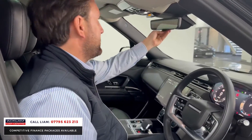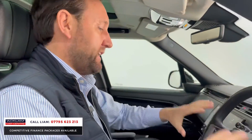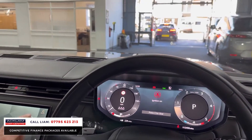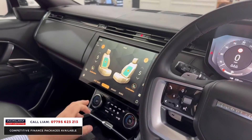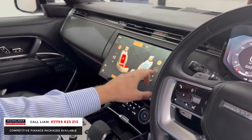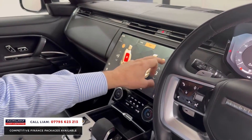We've got clear sight camera, tilt and slide sunroof, heads-up display, adaptive cruise, heated steering wheel. Into the main menu, into seats — we've got massage for driver and passenger, we've got heated and cooled seats in the front, and heated and cooled seats in the back as well.